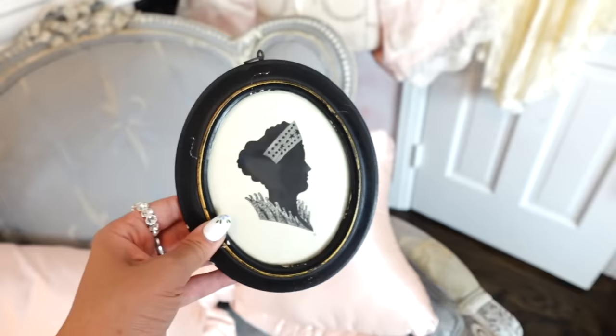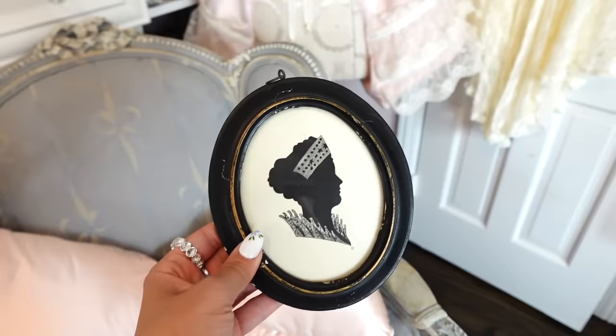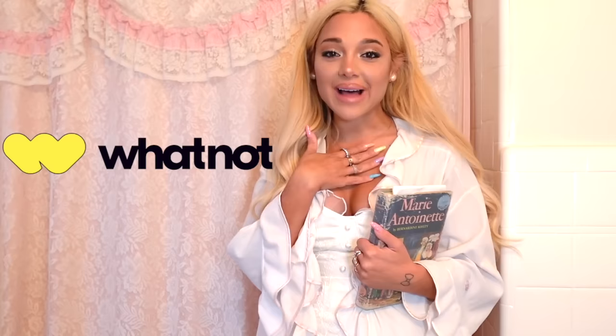The next item in this haul is an antique I got at a barn sale. Look — so Bridgerton, with a crown and everything. It's literally a Lady Whistledown silhouette. I love the Lady Whistledown silhouettes; it's just so cute. I love cameos.